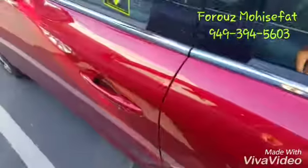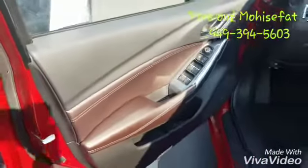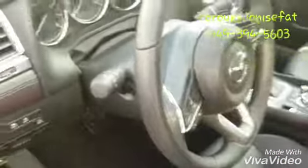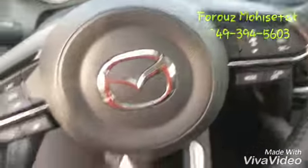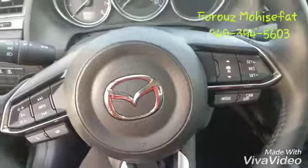Keyless entry to enter the vehicle — push of a button and you can enter. As you can see, we have the espresso brown trimming, power seats, memory seats, a lot of safety features, and your controls when you connect your phone with Bluetooth.